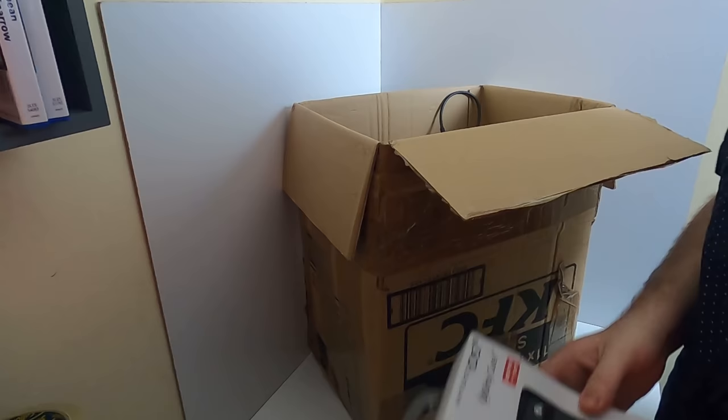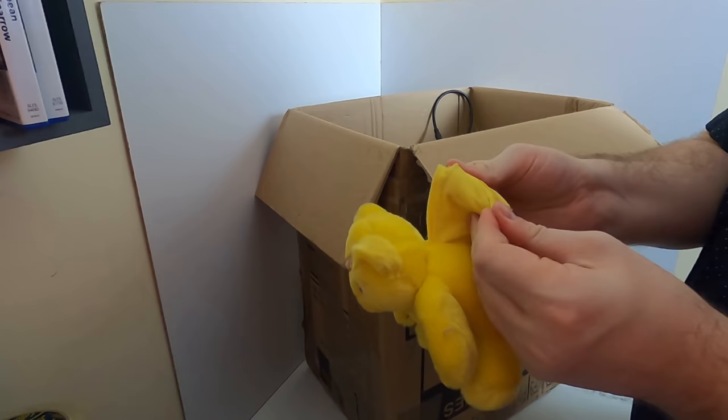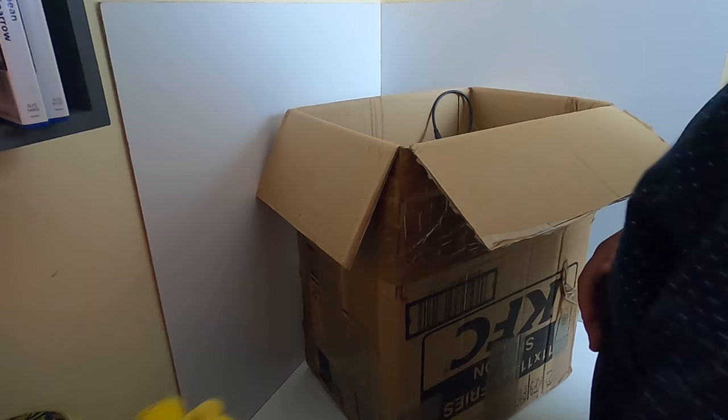Next we have a Star Wars Top Trumps card game - looks complete, probably about £1.50 to £2. We also have what looks like a wristband teddy. Is that Pudsey Bear, the one from Children in Need? I think so - it's been ages since I've watched that.